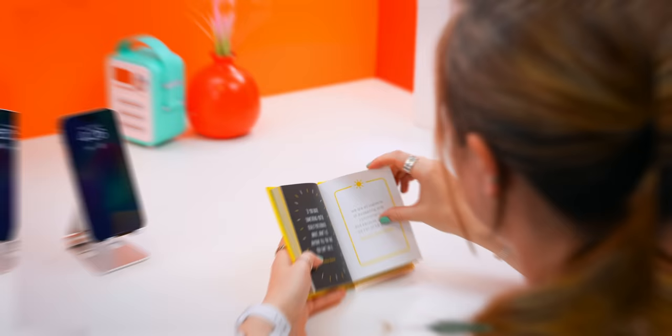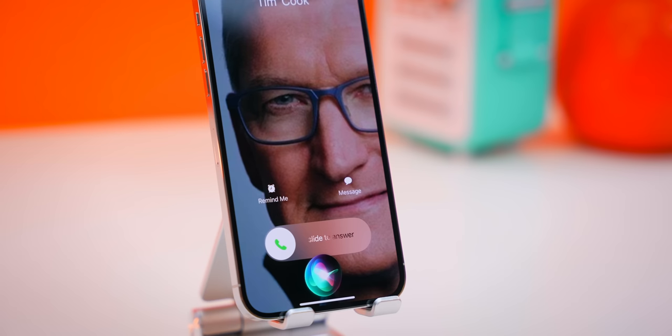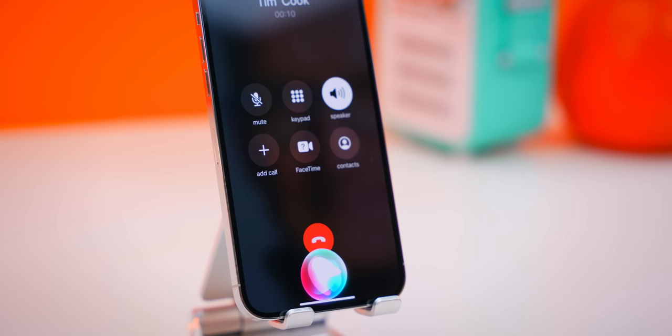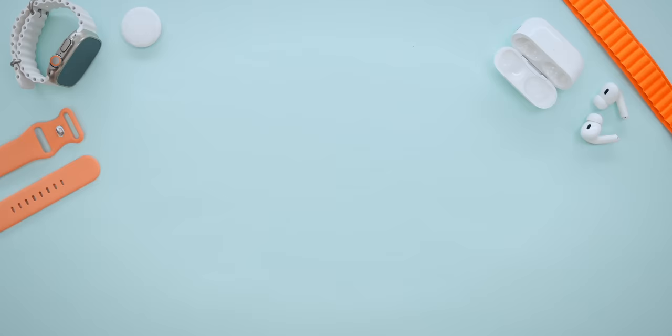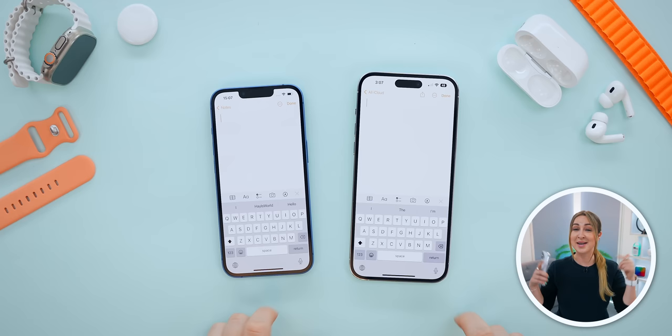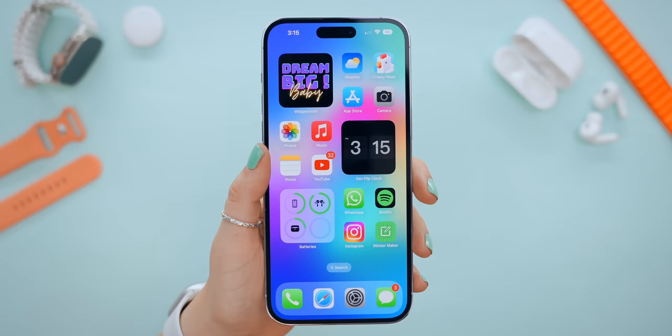Siri has come with a few new improvements. If you get a phone call, you can now tell Siri to answer it for you, which is really convenient when your hands are full. Once you finish chatting, you can ask Siri to hang up — just keep in mind the other person will hear you say that. When you use dictation, it now automatically adds punctuation and emoji.